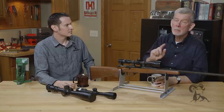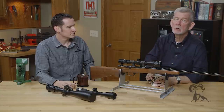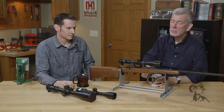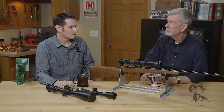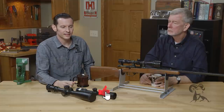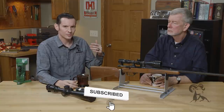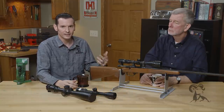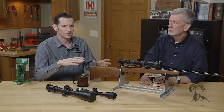Almost forgot — for .22s, make sure you get a rimfire scope. Those are calibrated a little differently than a regular centerfire scope, so look specifically for a rimfire version. Also, be careful with any scope that has bullet drop compensation, because that's not exact — it's geared for a specific FPS and a specific bullet weight. If you're going to go that route, make sure you have the proper setup to support it.